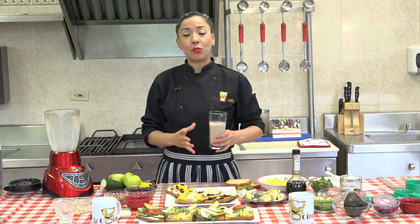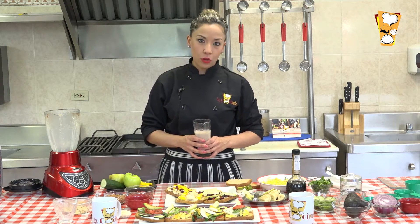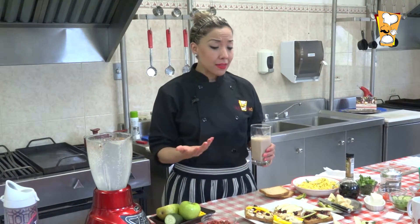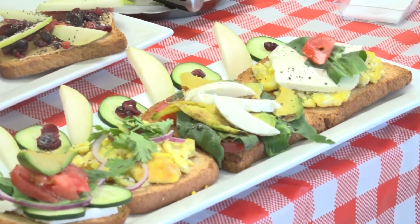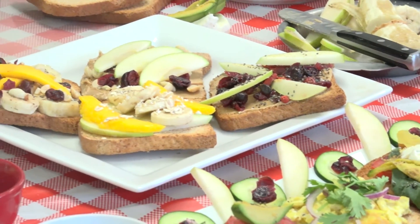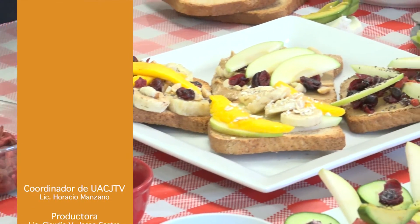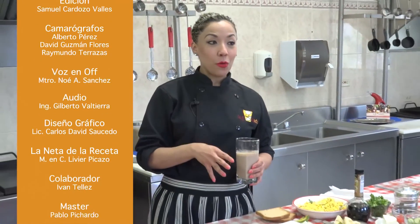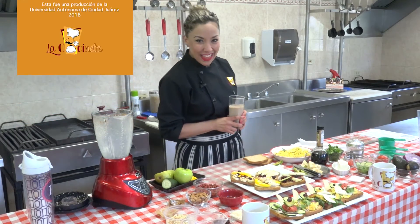Ya les platicamos de los beneficios del zinc y de cómo fomentar una alimentación más saludable en casa. Nos vemos en el siguiente programa. Soy su amiga Rosy Vázquez, trayéndoles ideas y opciones saludables para desarrollarlas en casa, en la oficina y en el trabajo. Recuerden seguirnos en redes sociales en la página de Facebook WACJ TV oficial y darnos un like o comentario. Espero que les haya gustado el programa, nos vemos la siguiente semana con un invitado especial. ¡Salud!